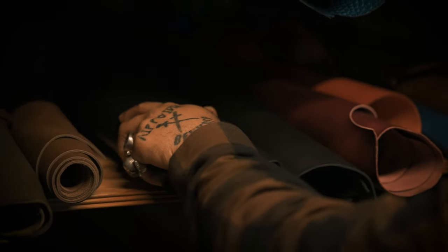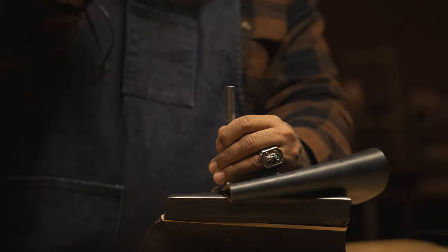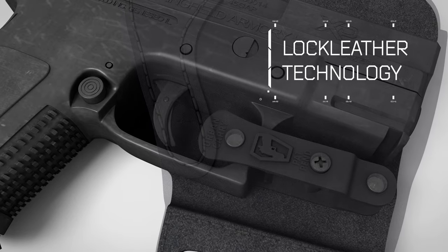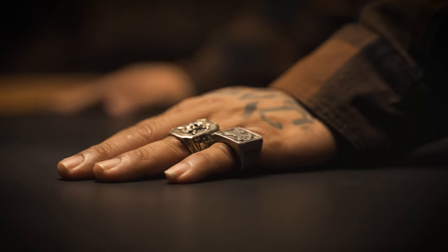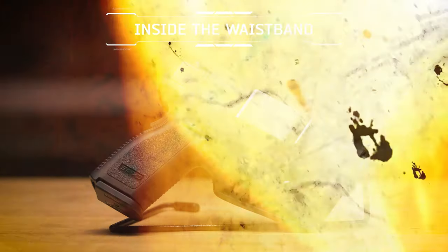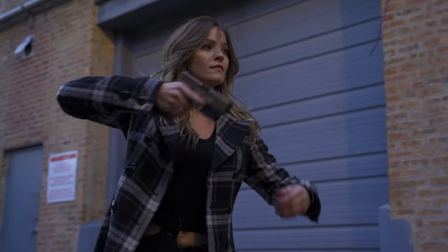At Urban Carry Holsters, we've dedicated our lives to developing leading-edge gear — not just for enthusiasts and law enforcement, but for everyone. We advanced the industry with our lock leather technology, merging the comfort and durability of leather with the safety and security of polymer retention, bringing unparalleled versatility and reliability into a line of options for you to carry.